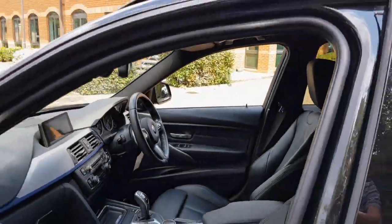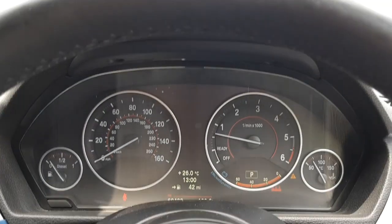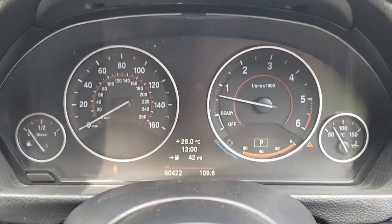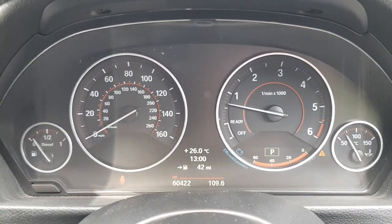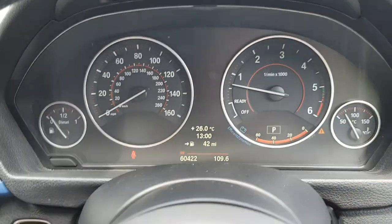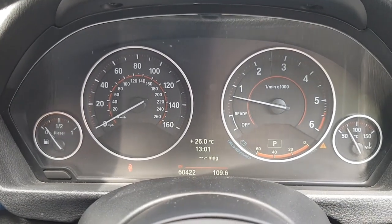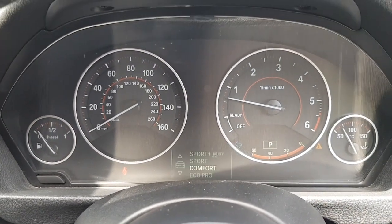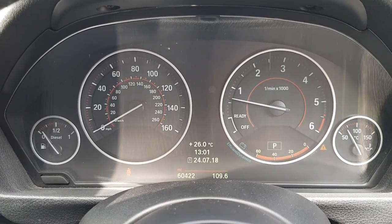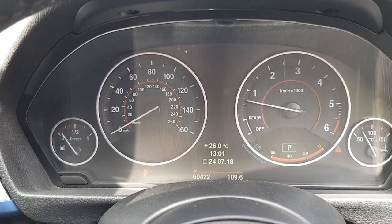We'll jump in the car and show you some of the controls. The first feature to point out is the full black panel display, which is an additional digital part of the dashboard. Without the professional satellite navigation or the black panel display specified, you'd just have standard gauges, but this system displays a lot more information through the onboard computer that you can cycle through and reflects different driving modes. You can see the current mileage reading of 60,422.